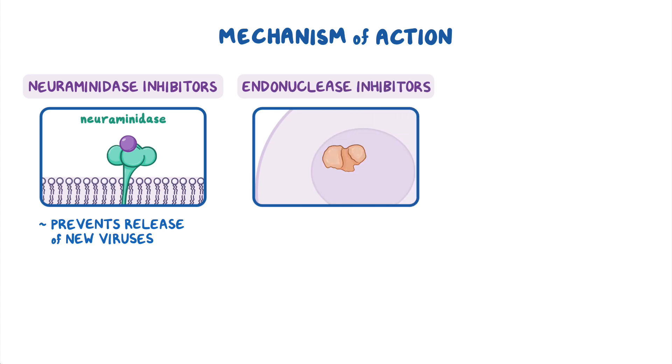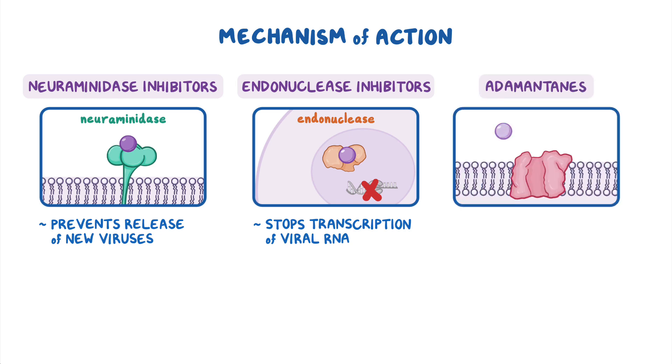Endonuclease inhibitors, on the other hand, inhibit a viral enzyme called endonuclease, ultimately stopping the transcription of viral RNA. Finally, adamantanes act by inhibiting the viral protein M2, which prevents viruses from replicating inside the host cell. Ultimately, all of these antivirals help stop viral replication and the release of new influenza viruses.